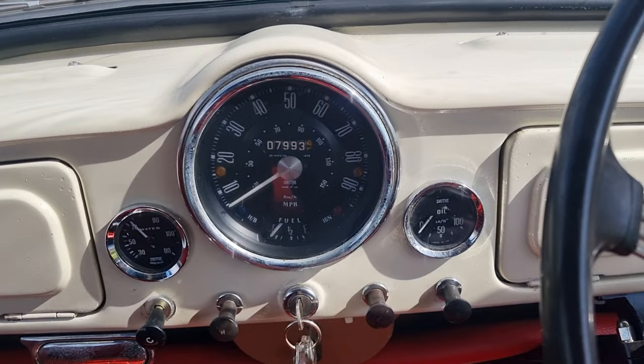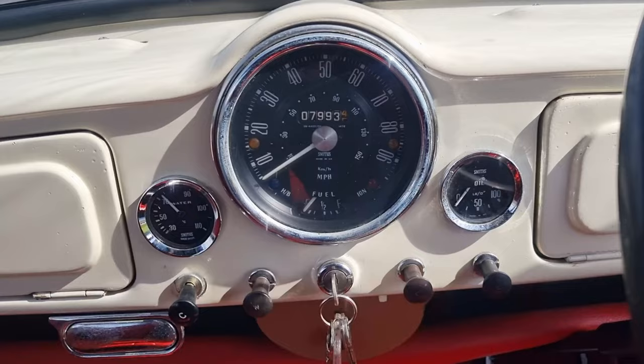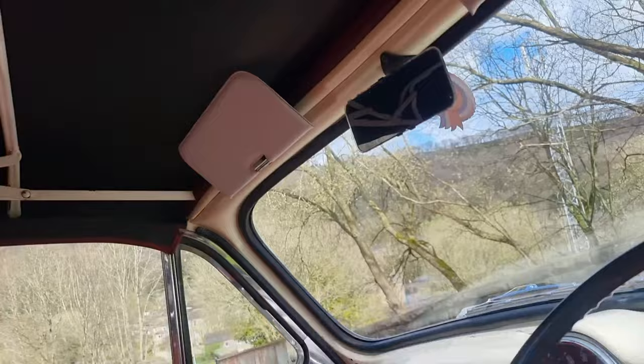This is a black clock so it shouldn't really be taken into account. As with all cars, don't take any note of the mileage unless there's every MOT certificate back to when it was new — and this one hasn't got that. It's got a nice history file, but not everything. You've got your water temperature gauge and your oil pressure gauge there as well, which is another nice upgrade.